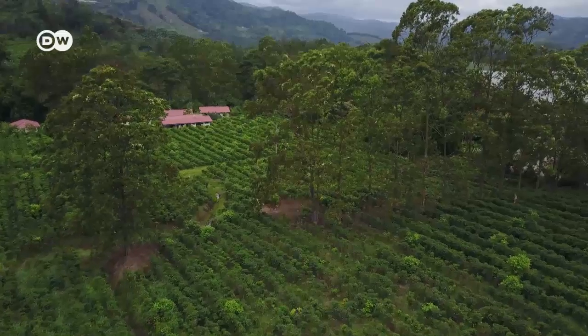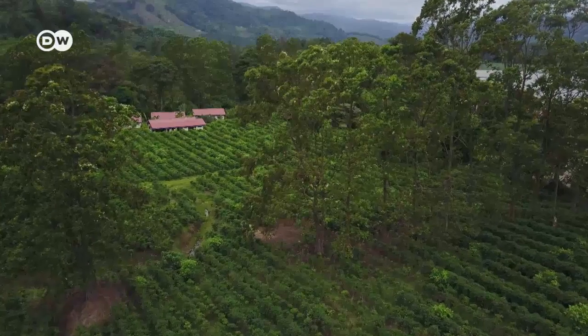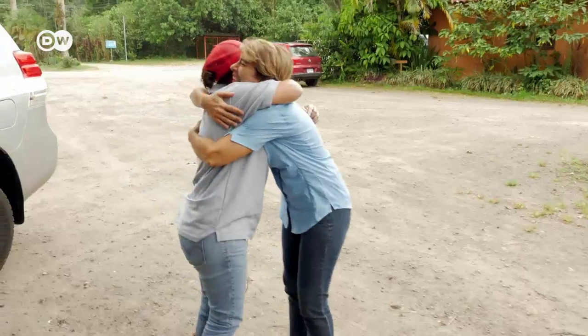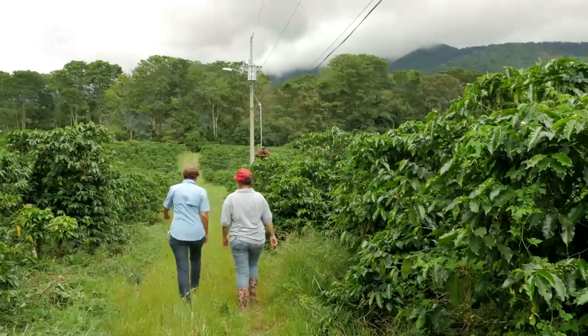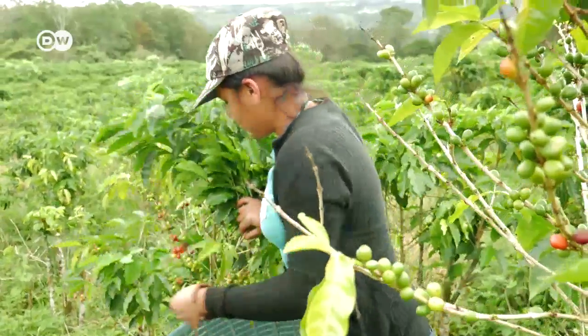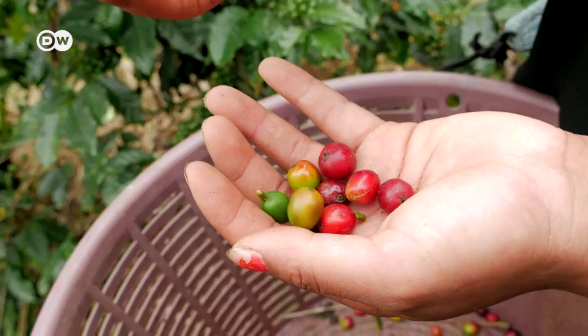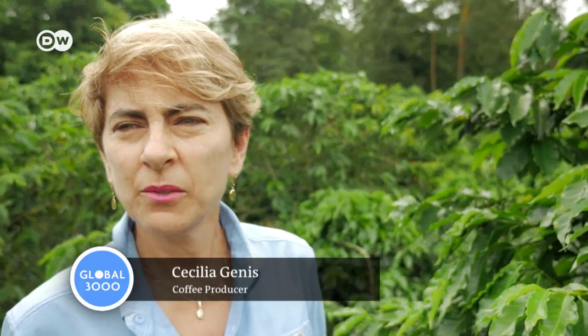Acosta is meeting Cecilia Geniz at the Finca Salmari. The world of coffee farmers is a small one here in Costa Rica. Cecilia Geniz explains that the harvest is already well underway, even though it's the middle of the rainy season. We're definitely noticing climate change. We didn't used to start harvesting until September. Now it's only June. That's incredible.